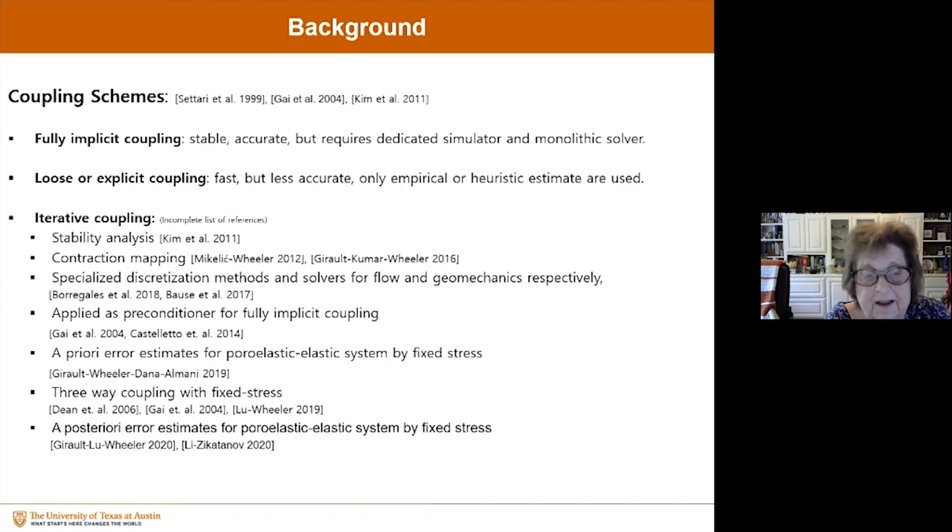The three-way coupling with fixed stress was introduced by Dean and applied by Gay. This has mathematical rigor behind it. More recently, a posteriori error estimates for poroelastic systems by fixed stress have been developed — work done with Vivette Girault, Alou, and myself. And another work in this area for the mixed method will appear in print shortly.